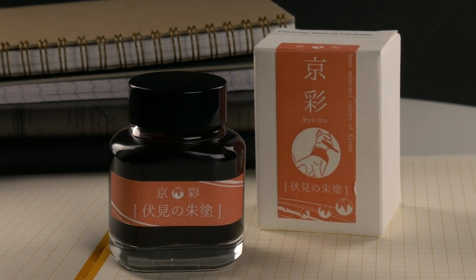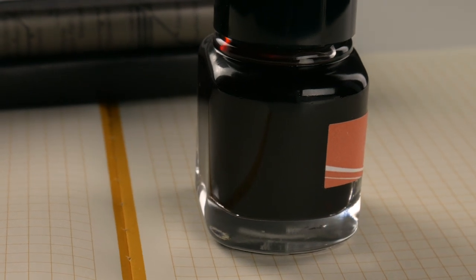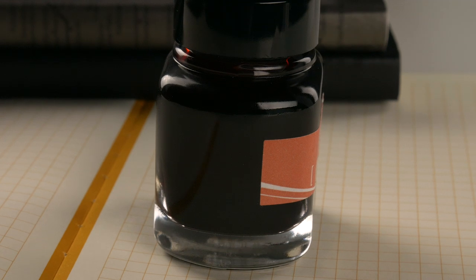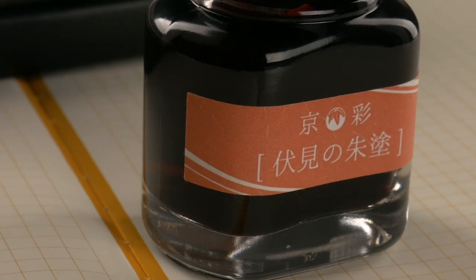These inks come in 40 milliliter bottles. They're kind of — I guess I'd call them a squashed cylinder. They're flat on the front and the back, rounded on the edges, and they have a really nice weight to them. It just feels like a well-made ink bottle.